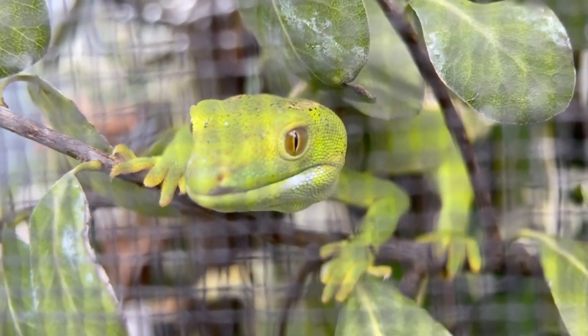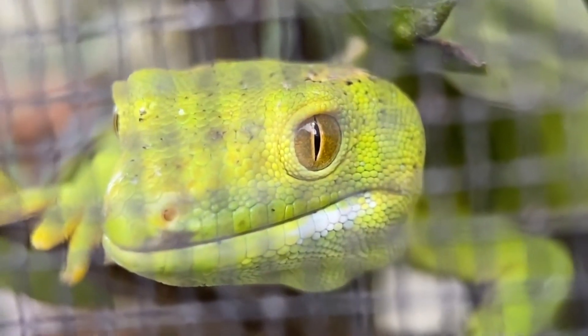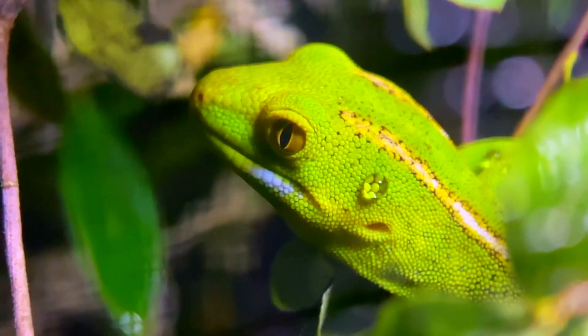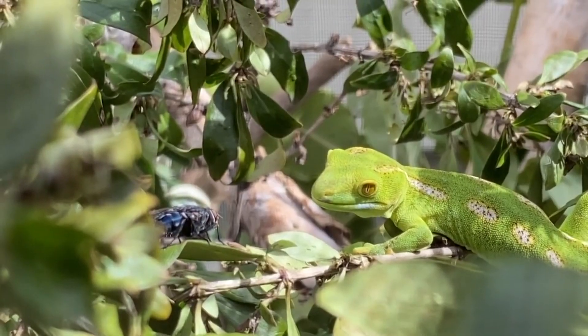There are 9 described green gecko species, and all of these species are listed as in decline due to introduced mammalian predators, such as cats and rats. Although their green hue helps them blend in with their surroundings, they are no match for predators they didn't develop alongside.